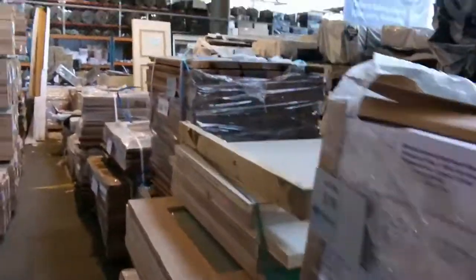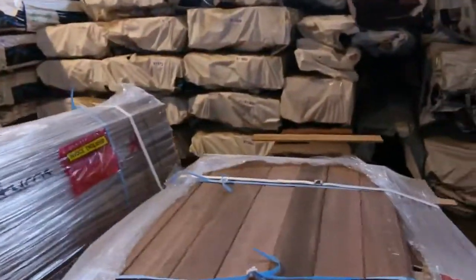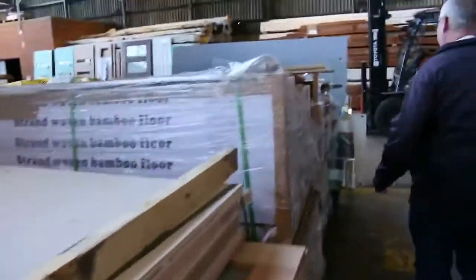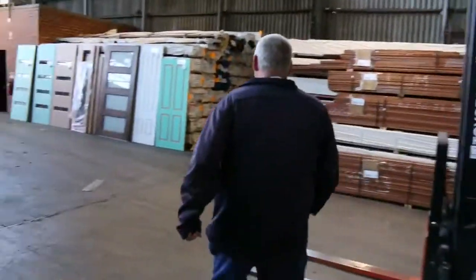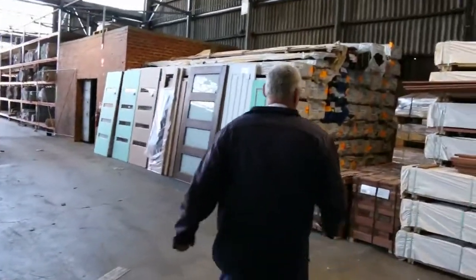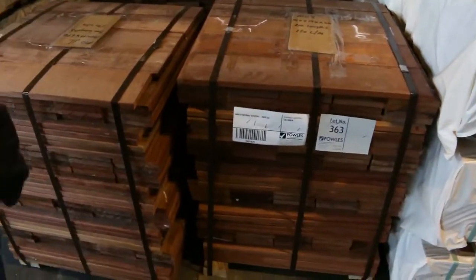There's a whole heap of top and bottom rail material along the side there, set length sort of packs — there'll be a good buy there tomorrow, and some longer lengths as well. We've also got merbu shorts — 140 by 19, 65s, set length packs there.